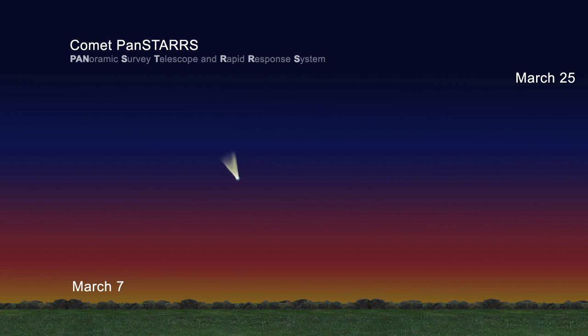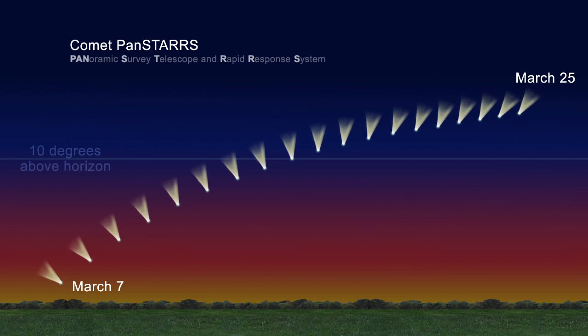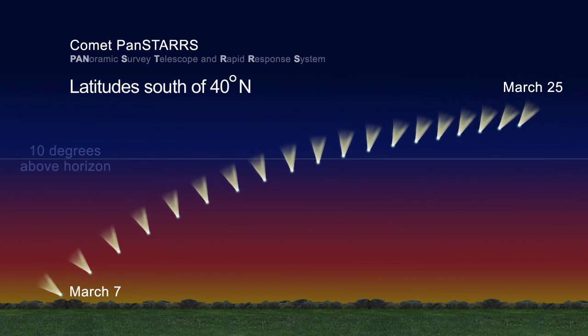For those who can see low on the western horizon, Comet Pan-STARRS will be the bright comet visible to those in the mid-northern latitudes. If you are at latitude 40 degrees north, which includes Salt Lake City, Lincoln, Nebraska, and New York City, you'll see the comet about 10 degrees above the horizon. If you are observing from farther south, the comet will be a few degrees lower and closer to the horizon.